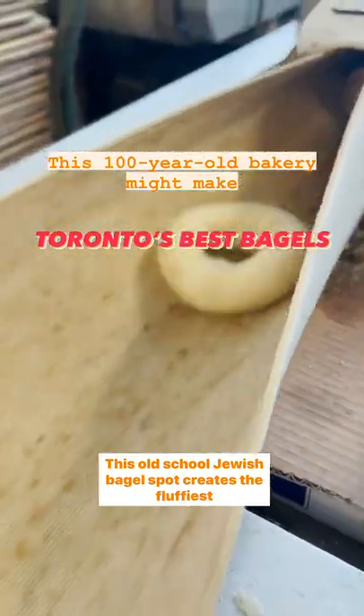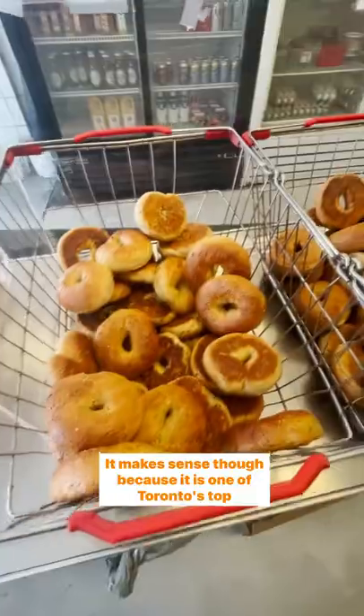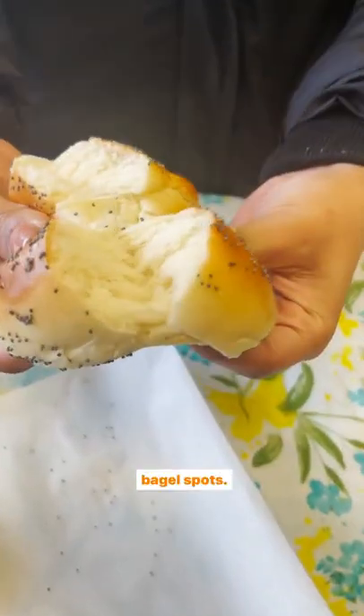This old-school Jewish bagel spot creates the fluffiest bagels I've ever had in my life. It makes sense, though, because it is one of Toronto's top bagel spots.